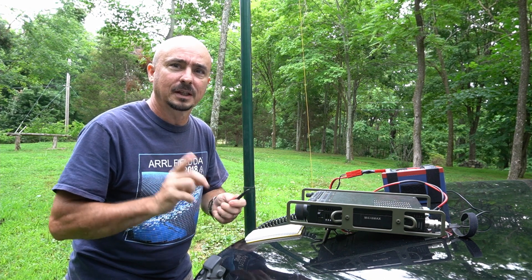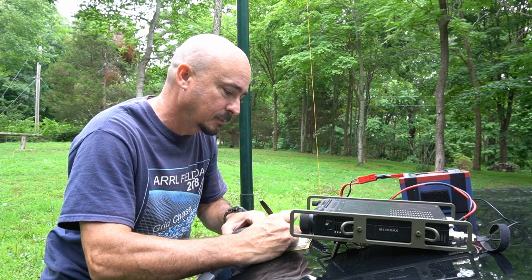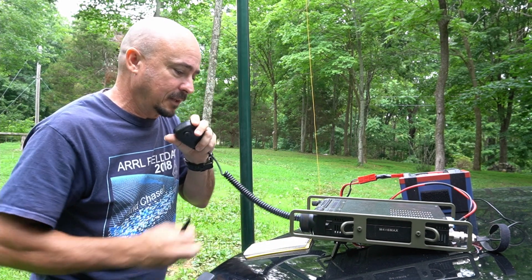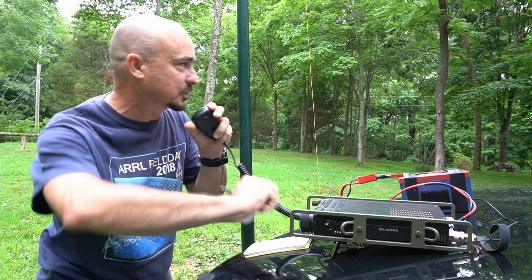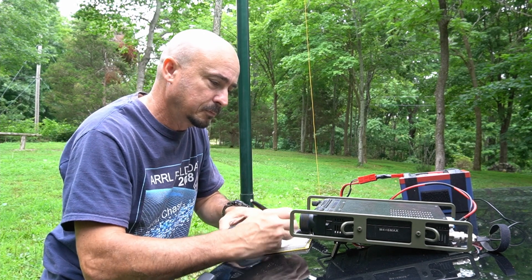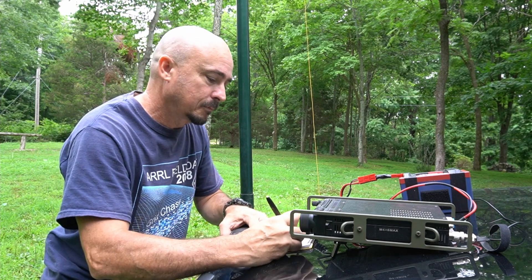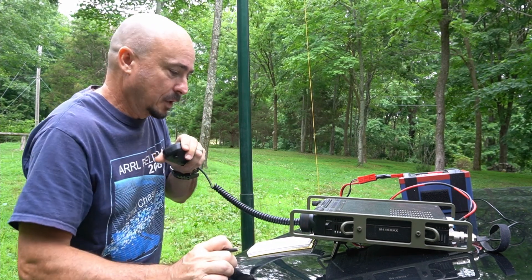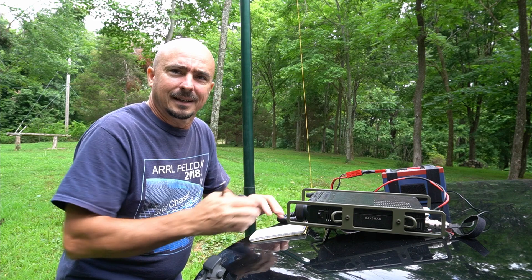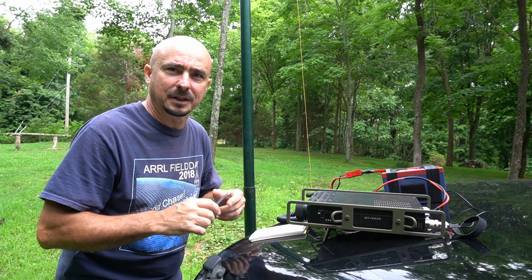Let's go ahead and start on 20 meters and see what happens. Jason calls November 8 X-Ray Yankee Mike from Ohio, gives them 5-7 5-7 into Middle Tennessee, grid Echo Mike 65, and receives their grid Echo November 80ME. He notes to viewers: 'I am fairly close on this one to a public gun range, so if you hear some gunfire in the background, you'll know why.'